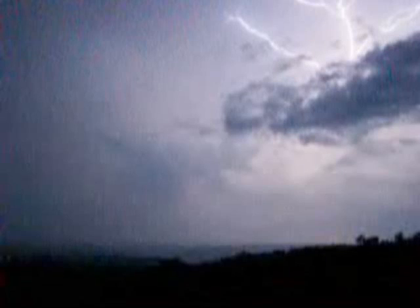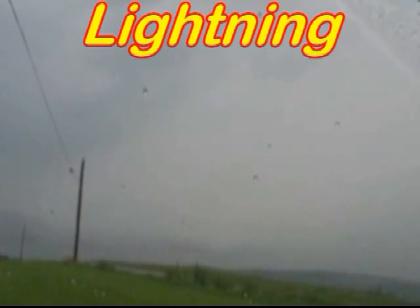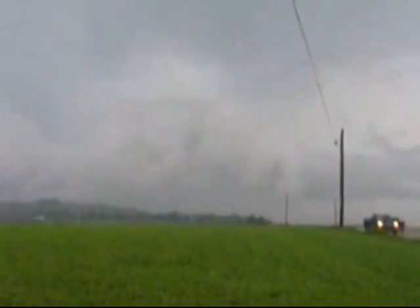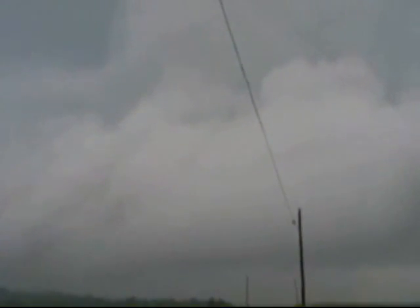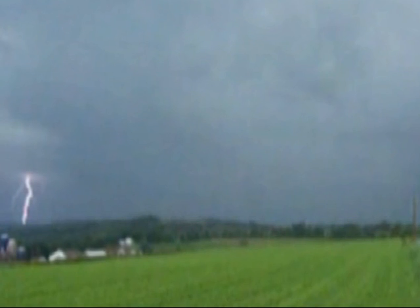Whoa! Whoa! Lightning! Carol Town — what's going on? Wow! Look at this thing, wow! There's a lot of lightning with it. Whoa! Did you see the co-gen plant? Whoa, did you see the co-gen plant?